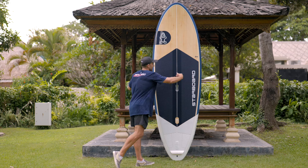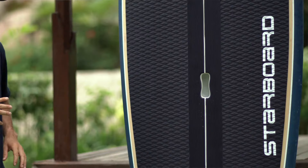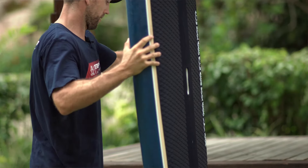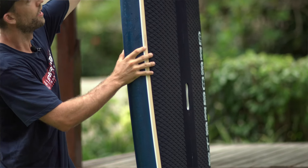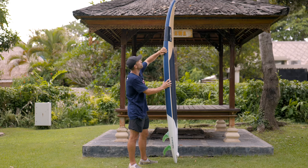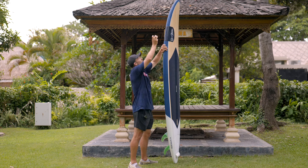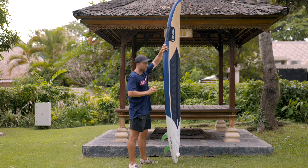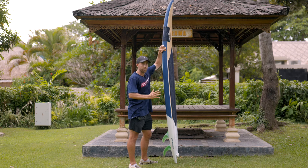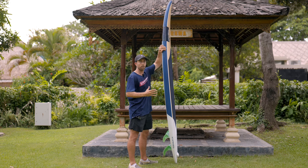The decks are flat throughout, so you have a lot of comfort and it feels very easy underfoot. As I spin the board, the rails are fairly full in the middle, which gives you float and speed when going down the line, but it's thin through the nose and through the tail. By having a thinner nose rail, you're reducing swing weight through turns, and as you get towards the tail and want to drive those turns, the thinner rail means you need less pressure underfoot to turn the board.